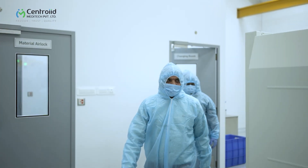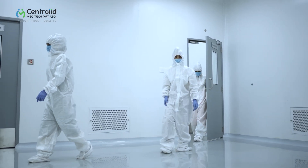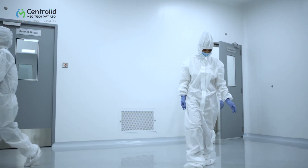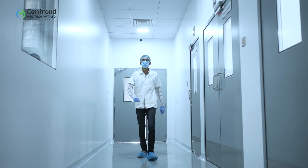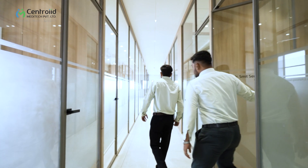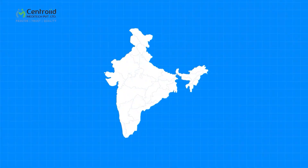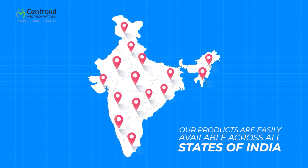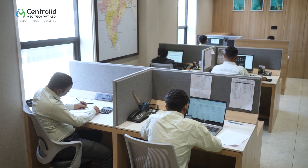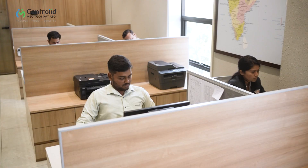We recognize that our most valuable asset is our people. Their talent, expertise, and dedication are the backbone of our success, and we take immense pride in fostering a dynamic and inclusive work environment that empowers our employees to reach their full potential. Thanks to our widespread sales network, our products are easily available across all states of India.